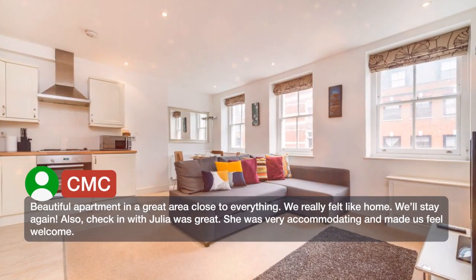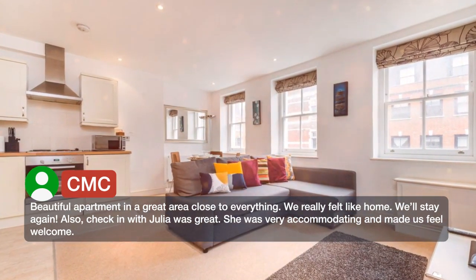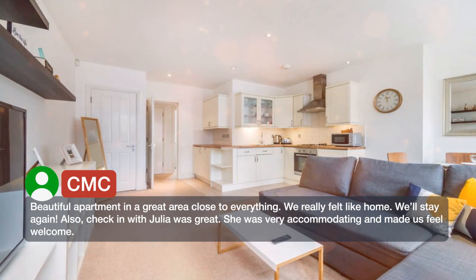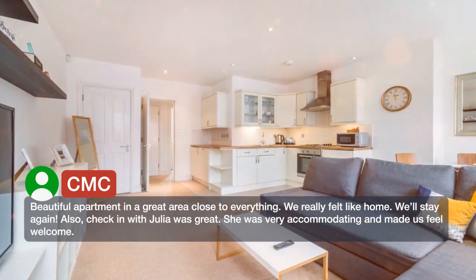Beautiful apartment in a great area, close to everything. We really felt like home and we'll stay again. Also, check-in with Julia was great. She was very accommodating and made us feel welcome.